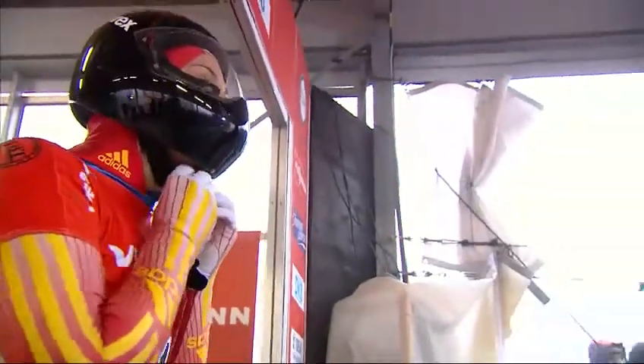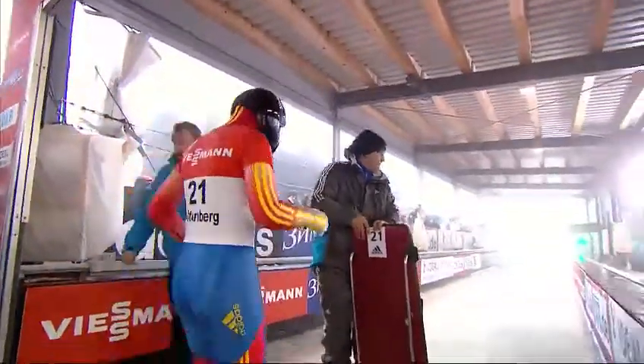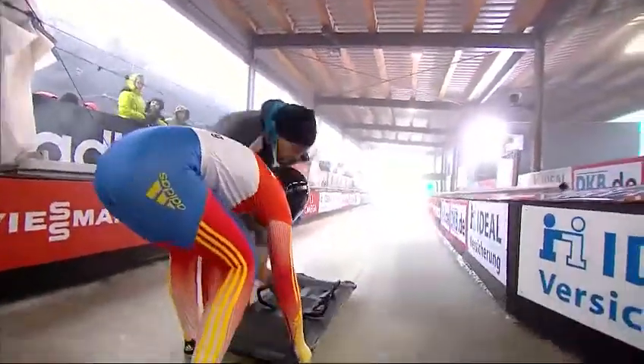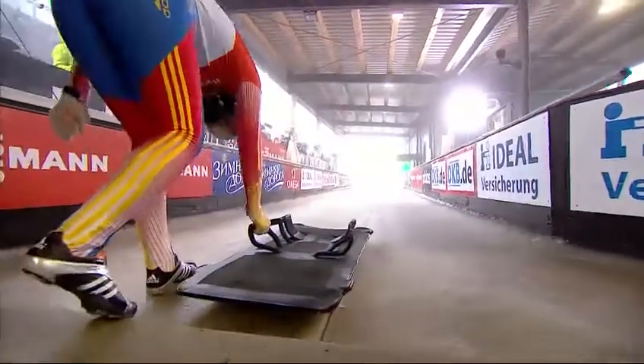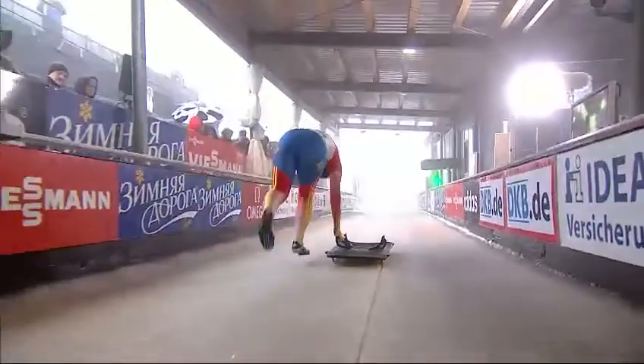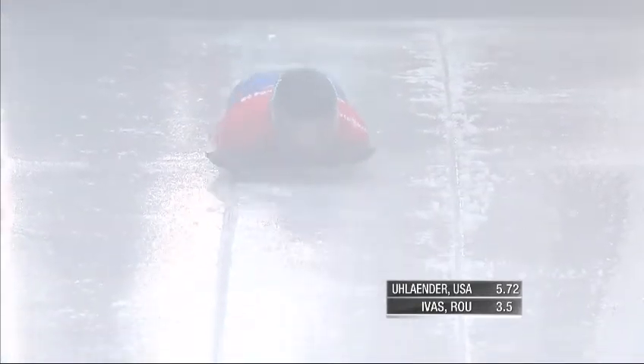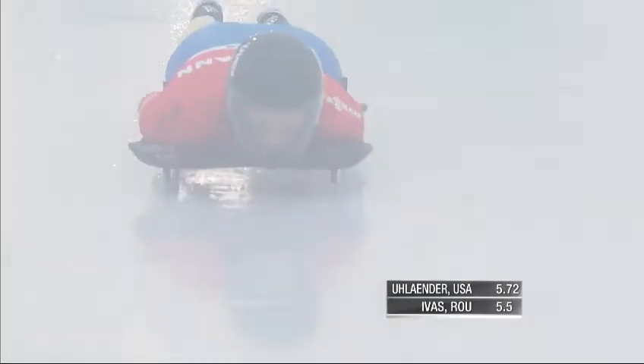Next up, Delia Ivas of Romania. Last year in this race she was 26th of 26 sliders. She needs to be 20th here — she's got a best time of 62.98 to make the second heat. The Romanians were some of the first athletes coming down the track when the crew arrived on Monday, and watching them go through corner four was a little scary. Let's see if she can navigate it a little bit better here today.